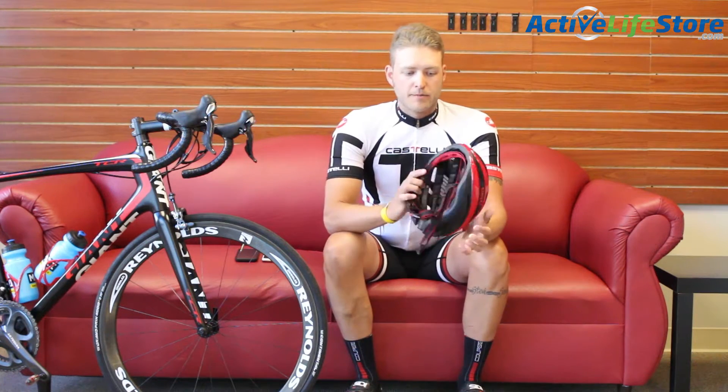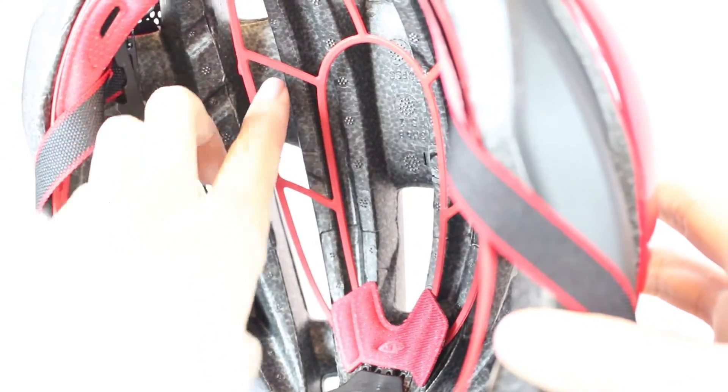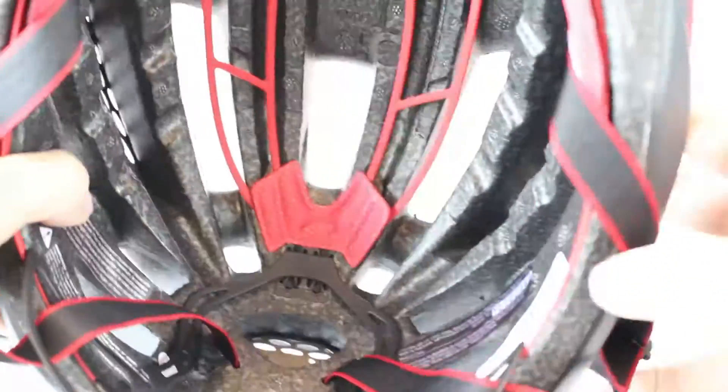I found that it was super lightweight and very comfortable to ride. At no point during my ride did I feel that it was weighing me down, too heavy, or too hot. What I did like inside is it's got red ribbing, which made the helmet almost feel like it was floating on top of my head, so I didn't have a helmet sitting on my head during the whole ride.